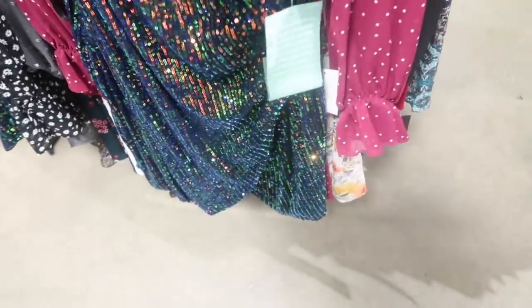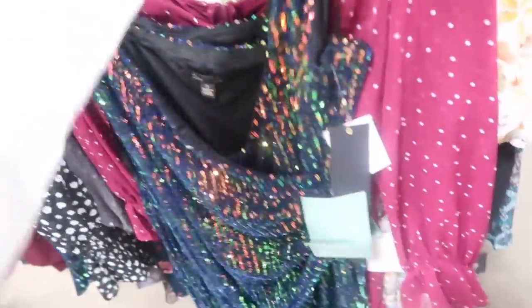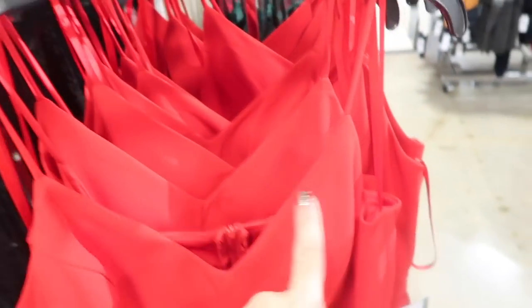The sequin wrap dress is going to be $69. Also from the brand is a little red dress — really cute for a holiday party — with adjustable straps, a V-neck, and a draped wrap-style detail on the side.